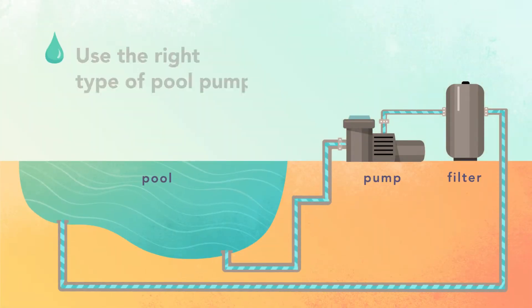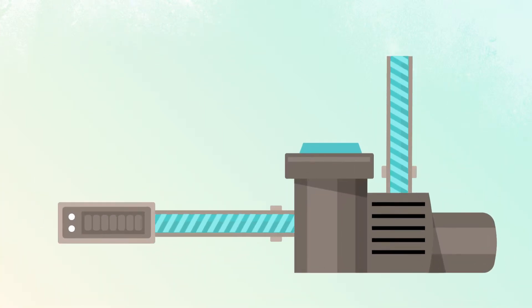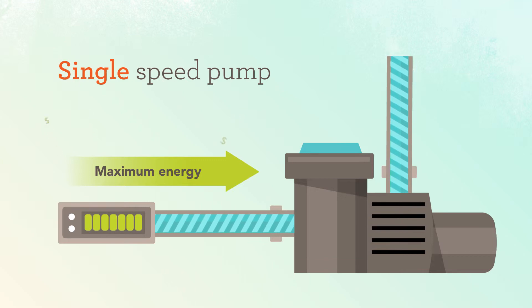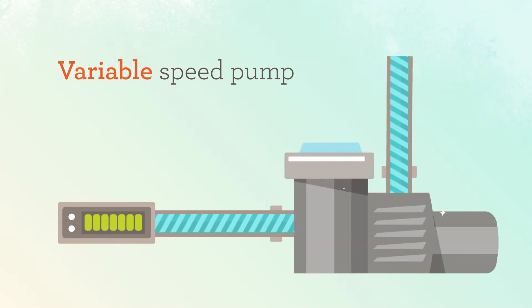Save even more by making sure you choose the right type of pool pump system that keeps your pool clean but doesn't waste energy. Most pools currently use a single-speed pump, which cannot be adjusted. That means they run at maximum power all the time, using a lot of energy and costing you more money. That's where a variable-speed programmable pool pump can save you money.